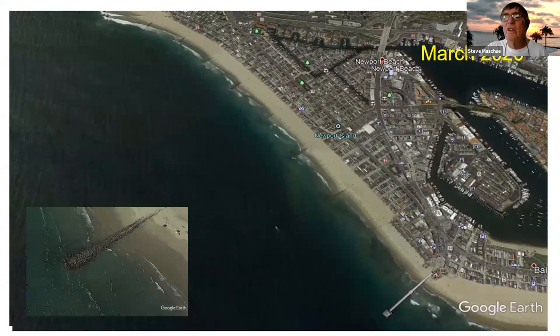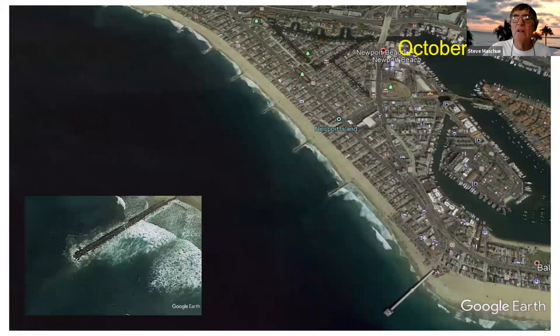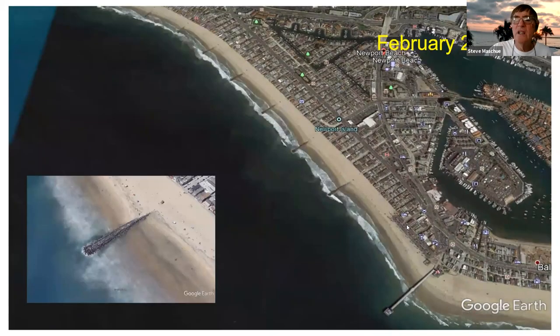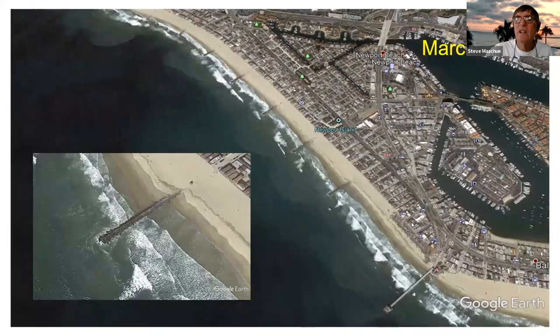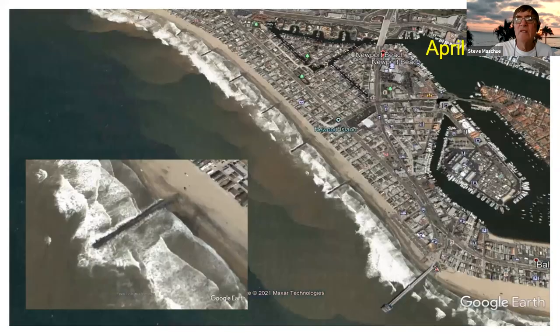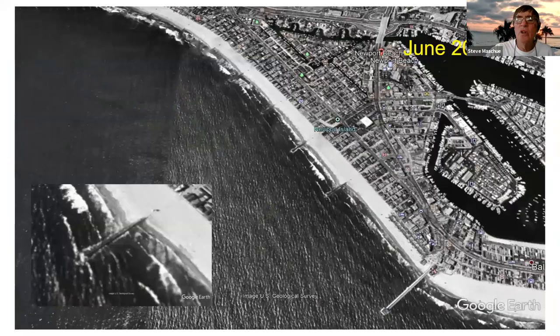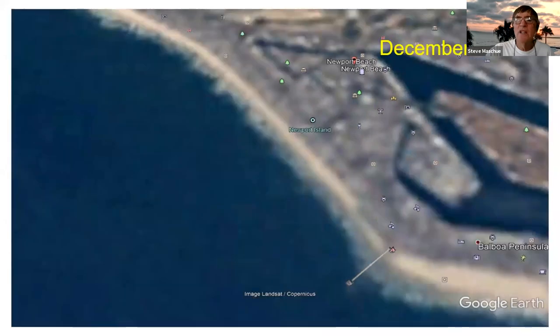Here are the historical photos: March 2020, 2018, 2016, February 2016, April 2014, 2011, 2009, 2005, another 2005, April 2003, 2002, 1995, May 1994, and December 1985.